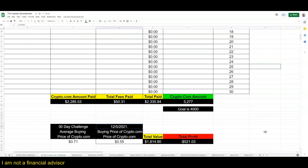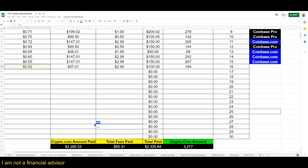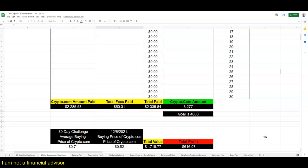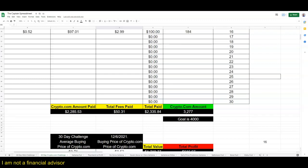We'll change this to day 16 and update the date - today is Monday, December 6. The price is lower at 52 cents. We're negative in terms of profit - we're in the red, negative $616.07. We have a total of 3,277 crypto.com coins. We pay $50.31 cents in fees and a total of $2,285 in crypto.com - total paid a little over $2,300.